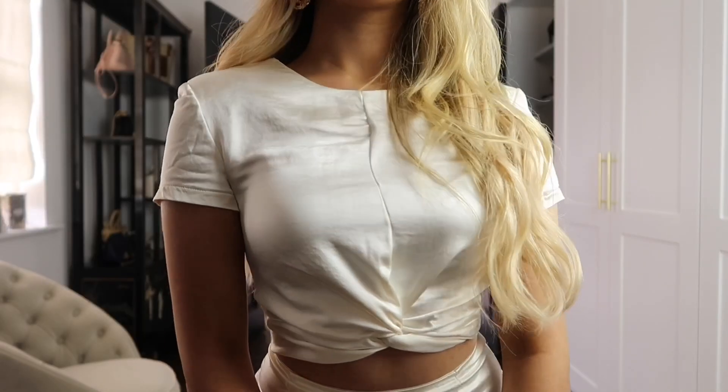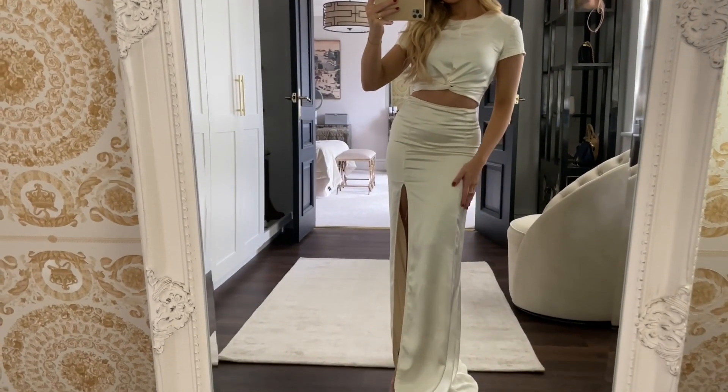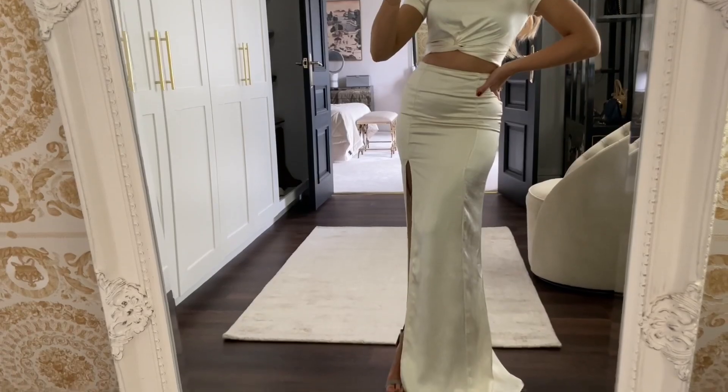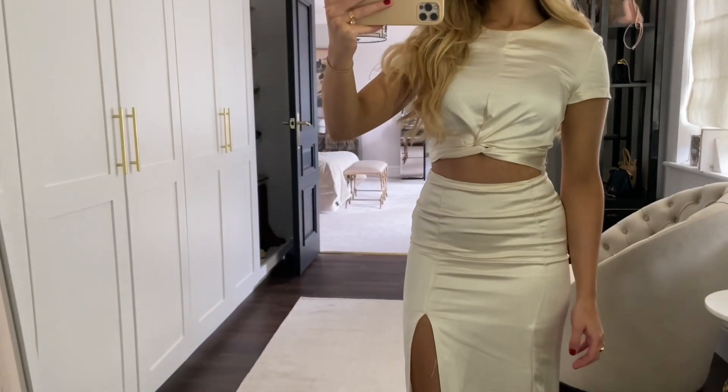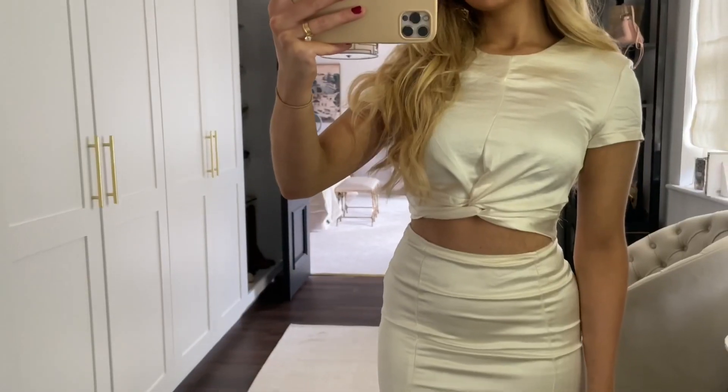Outfit three is slightly more dressy — you could quite easily wear this to a formal event. This time I've got on a matching ivory top and skirt co-ord. This is great because you can style both pieces on their own with things you might already have in your wardrobe, but together it looks so elegant.